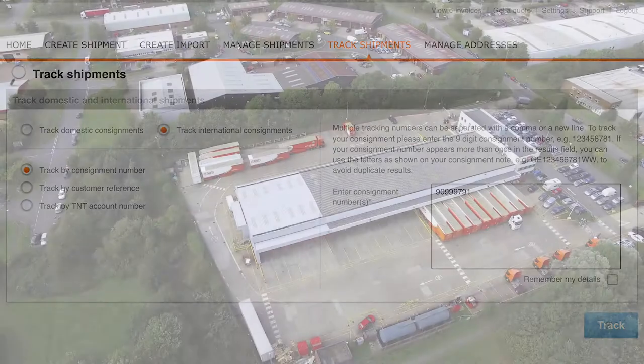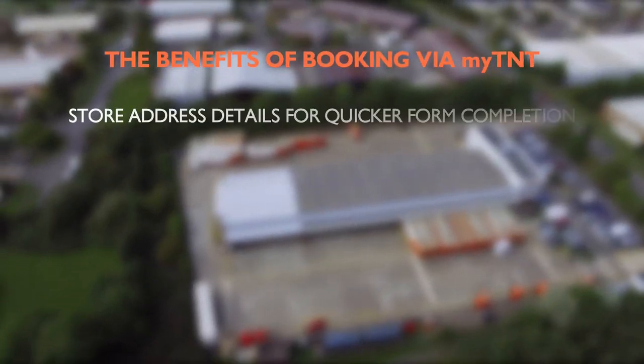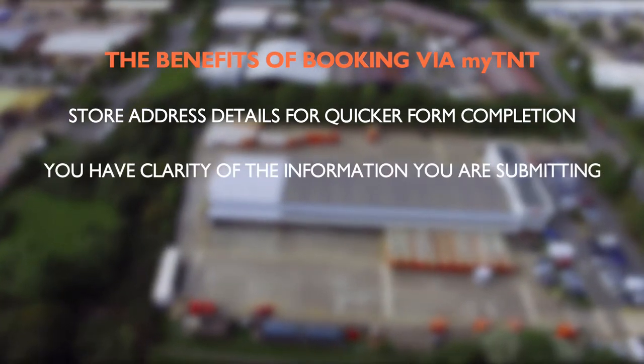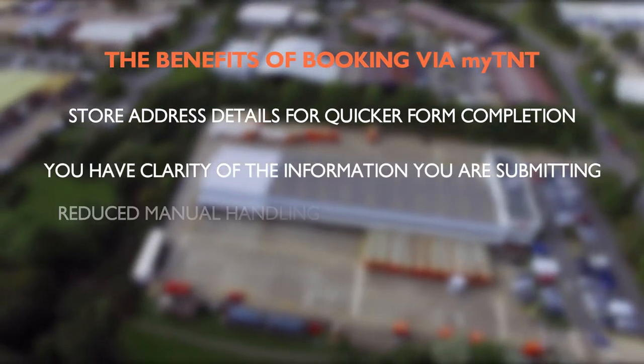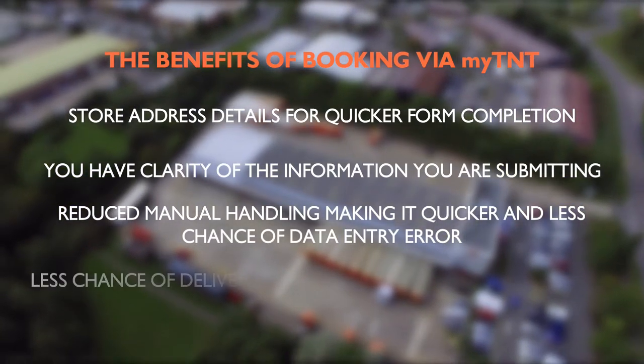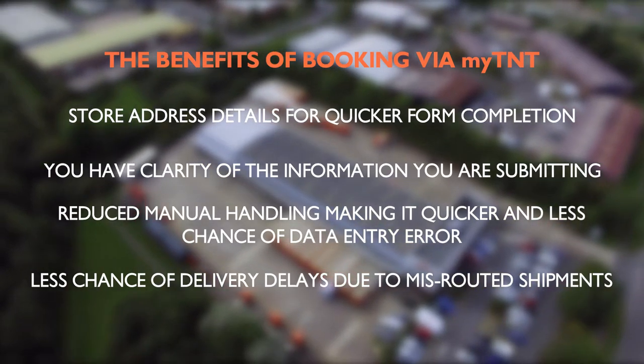Now your shipment is ready to be collected. To summarise the benefits of using My TNT: store address details for quicker form completion; you have clarity of the information you're submitting; reduced manual handling making it quicker and less chance of data entry error; and less chance of delivery delays due to misrouted shipments.